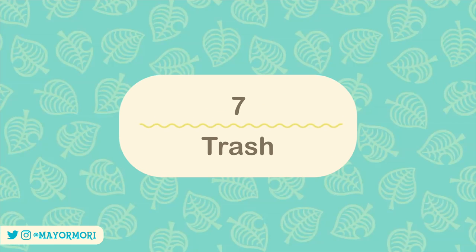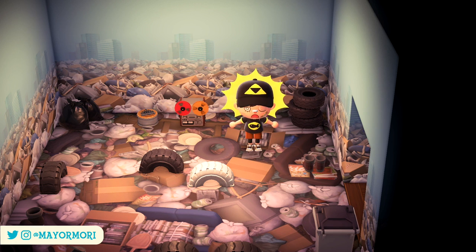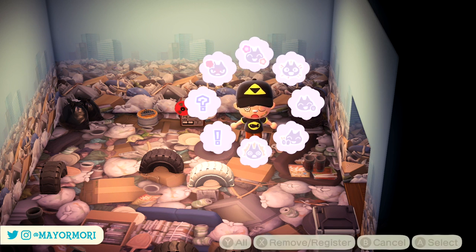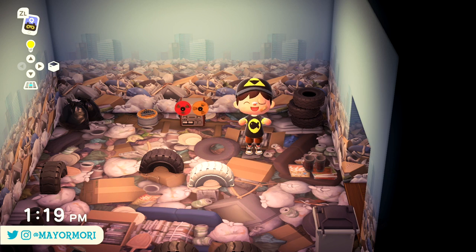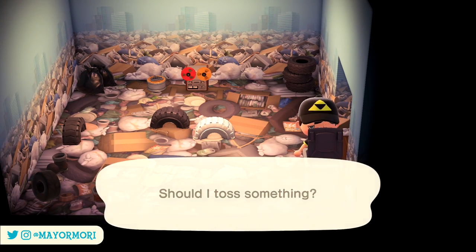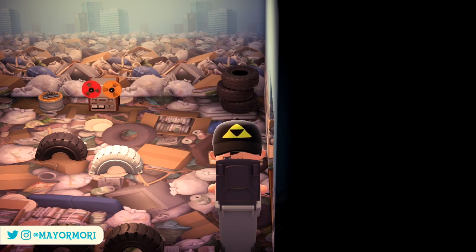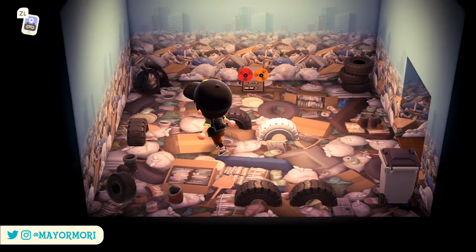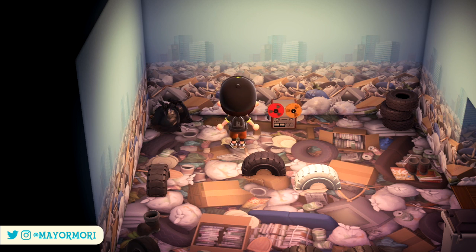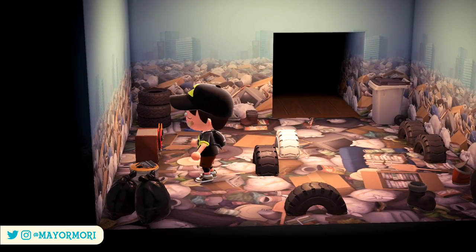Number 7: Trash. If you fish out enough trash from the rivers and sea — including tires, boots, and cans — you'll eventually teach yourself DIY recipes for the trash furniture set, including the wallpaper, flooring, a thumb piano, and a few other items. It can take a while to collect the amounts of trash needed, but if you come across the trash mystery island, spend a while there and fill your pockets with as much trash as you can carry — this should be enough to unlock all the trash DIY recipes. Otherwise, just keep fishing as much as you can.